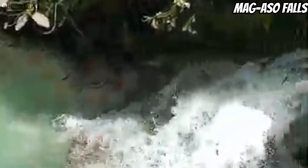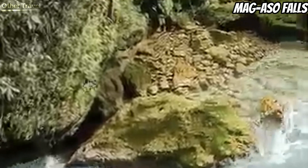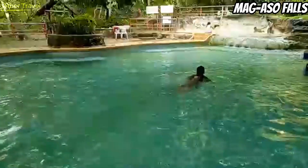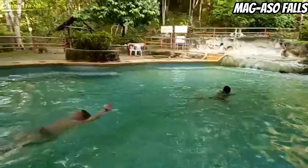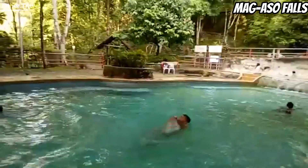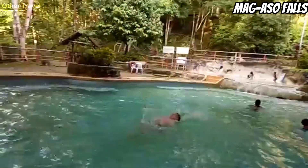The resort has rooms for visitors who want to stay overnight. If you're visiting on a day trip, you can still rent one of the cottages in the area. Aside from the waterfalls, you can also swim in the man-made pool. The pool water comes from the falls, and it is shallow enough for children to swim in it.